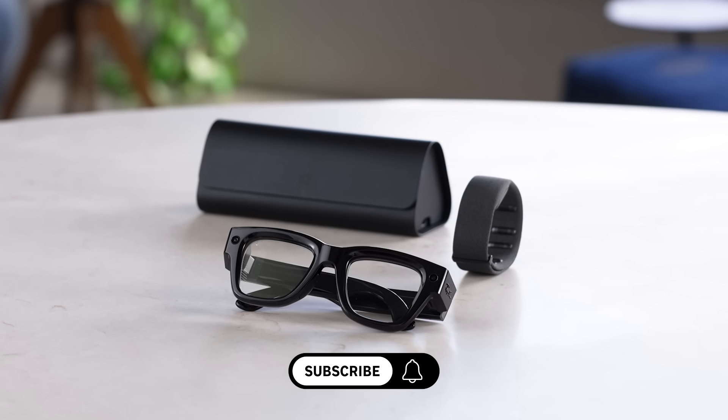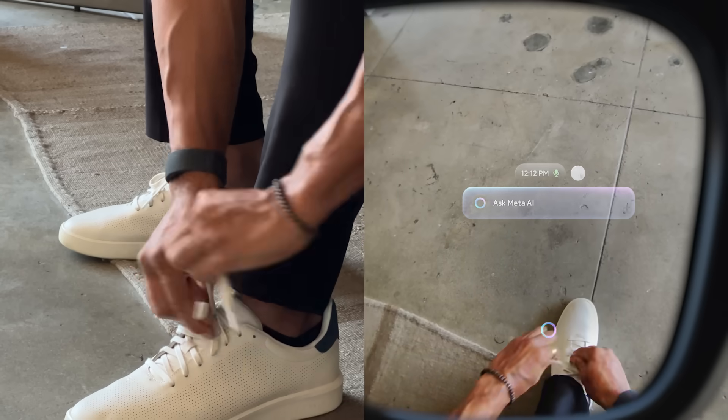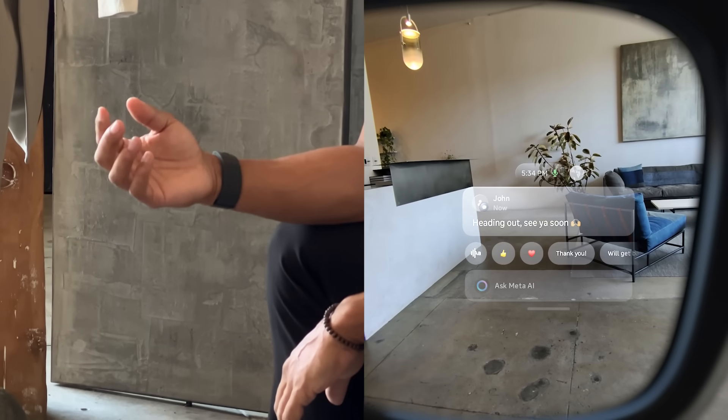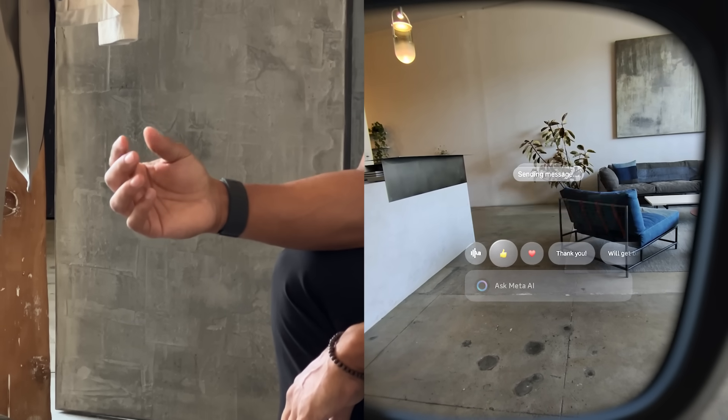Before we dive into the magic, hit like and subscribe for more Meta Ray-Ban display tips. These glasses show you what matters — calendar, reminders, weather, stocks — right inside the lens, controlled with your wristband. The display is private, glanceable, and only appears when you need it.